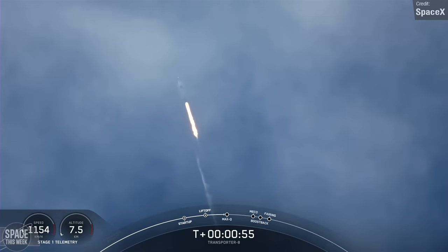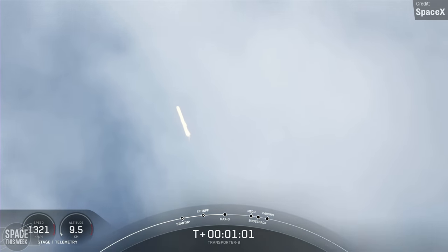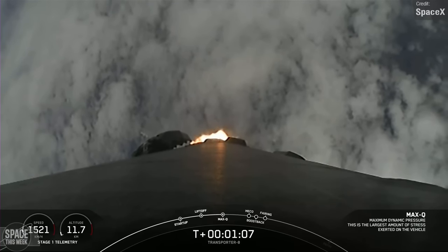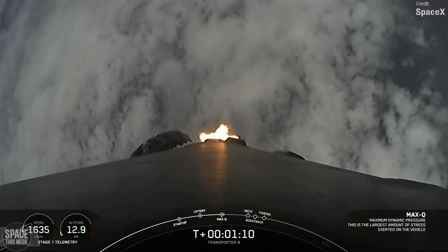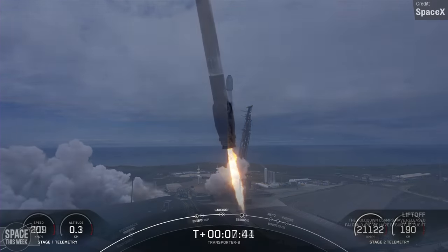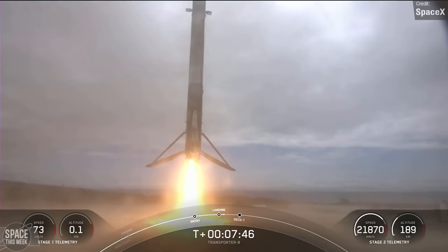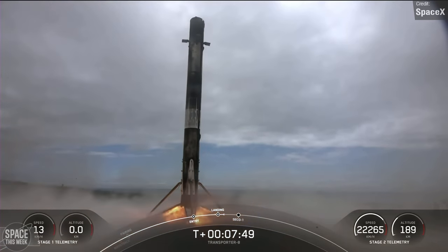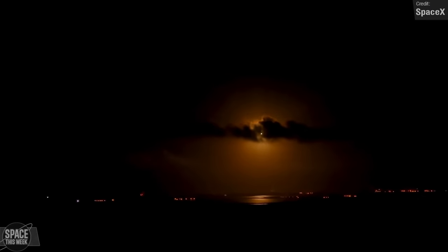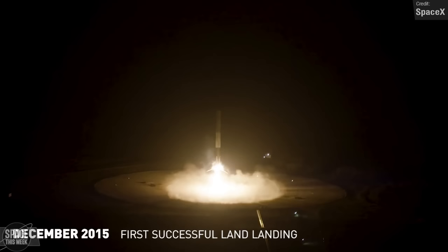SpaceX's Transporter missions are in high demand, thanks to their low launch costs given how many customers the cost of the flight can be spread across. According to SpaceX, they have full bookings for Transporter missions until the second quarter of 2025. This launch marked a milestone for SpaceX, as the first stage on its ninth flight successfully landed back at the Vandenberg launch site, marking the 200th landing of a Falcon booster to date. It's crazy to think that something once seen as impossible has been made so routine, and these landings still hit just as hard as they did the first time SpaceX pulled one off, all the way back in 2015.